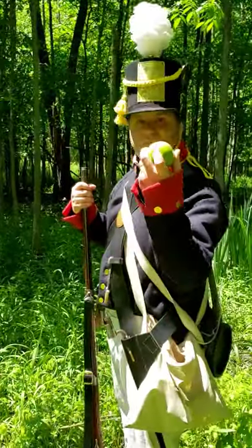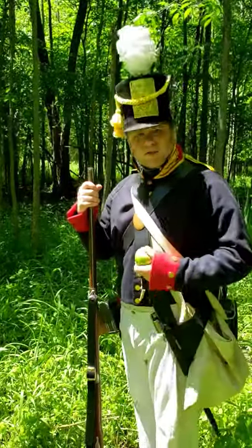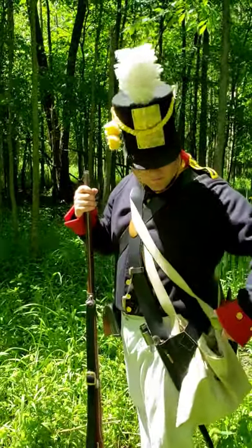I also have an apple in here for later on a long march. If I'm hauling a giant artillery piece, I'm going to work up an appetite, so I have a nice apple.